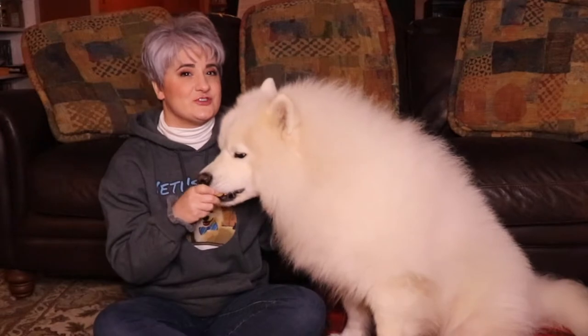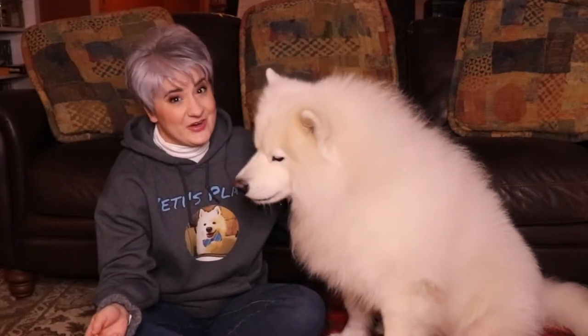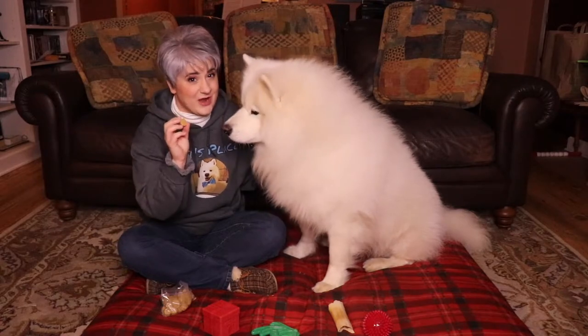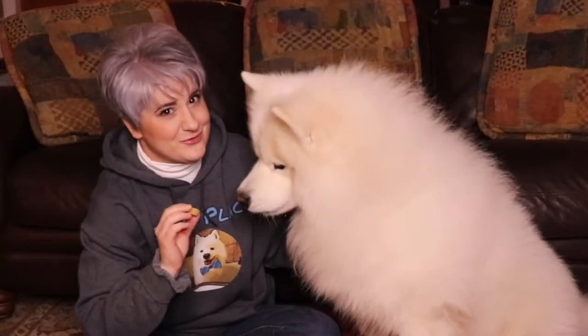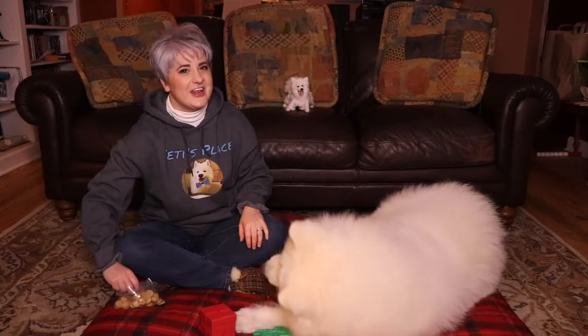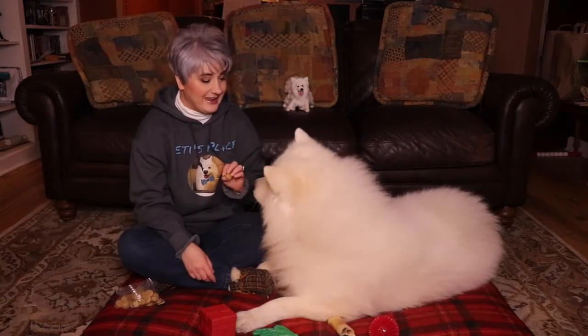One of the most basic commands that you can train your dog how to do is how to sit. That can sometimes be difficult, unless you have treats in your hand — and your dog will pretty much do whatever you want them to do. Make training your dog how to sit an enjoyable, fun, entertaining game.